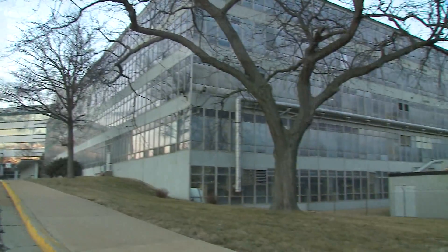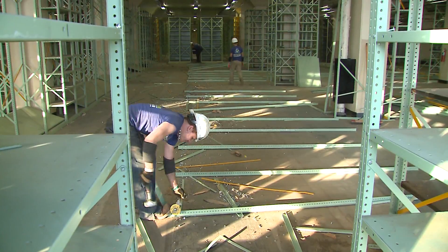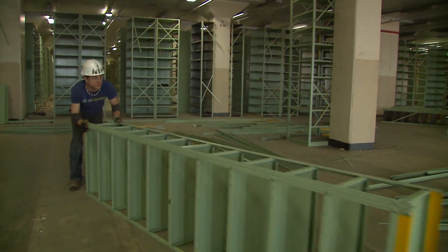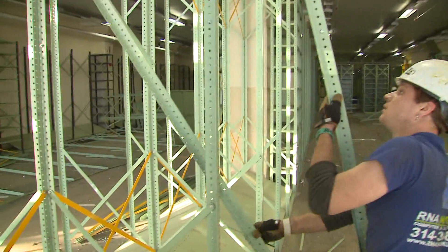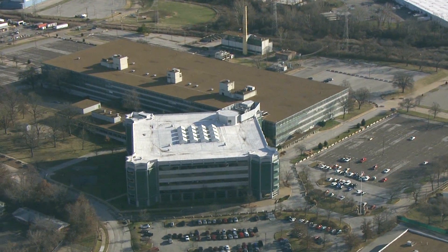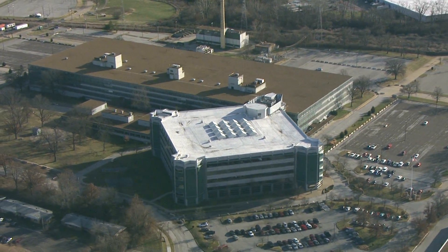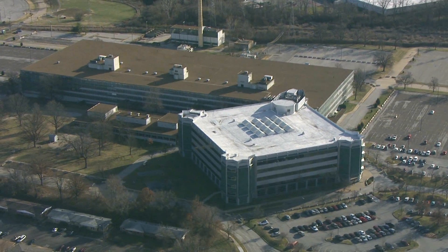In the echo-filled empty warehouse space of a St. Louis federal building, another government agency is moving out, leaving behind yet another massive vacant space to fill at taxpayers' expense. In all, the federal government has 14,000 vacant government buildings, costing us $190 million a year just to maintain.